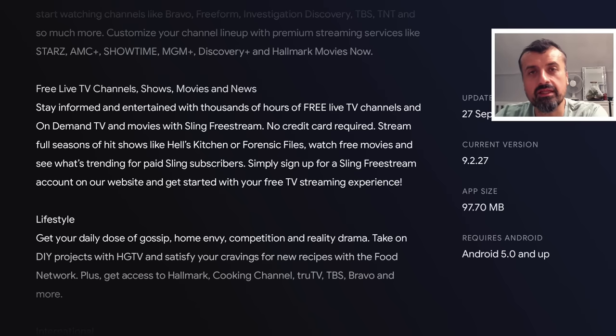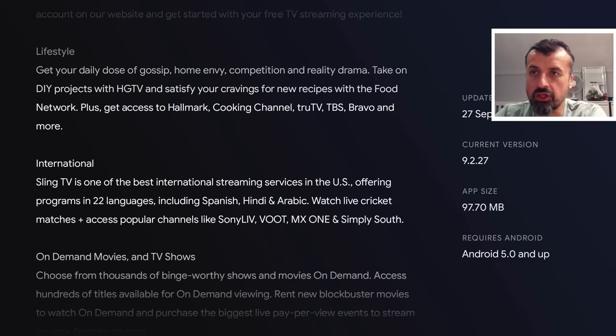So this is the latest version of FreeStream — free live TV channels, shows, movies and news. Stay informed and entertained with thousands of hours of live TV channels, on-demand TV, and movies with Sling FreeStream. No registration is required, no information needed. Literally just install the application and you can enjoy some of the best free, official, 100% legal content that's out there.